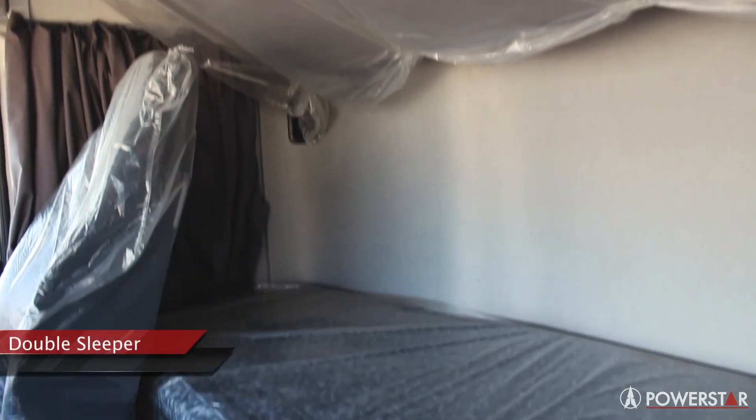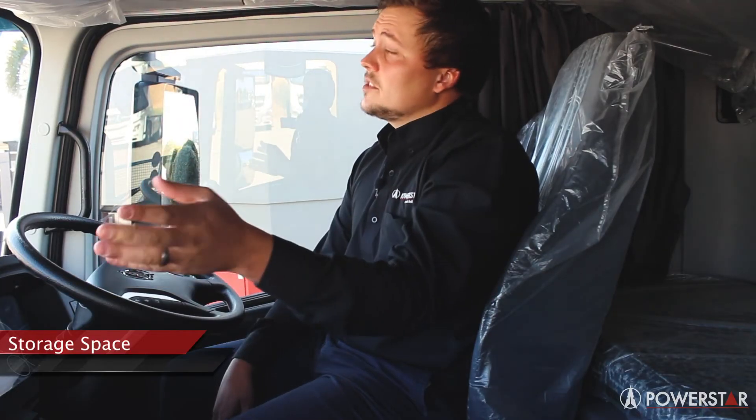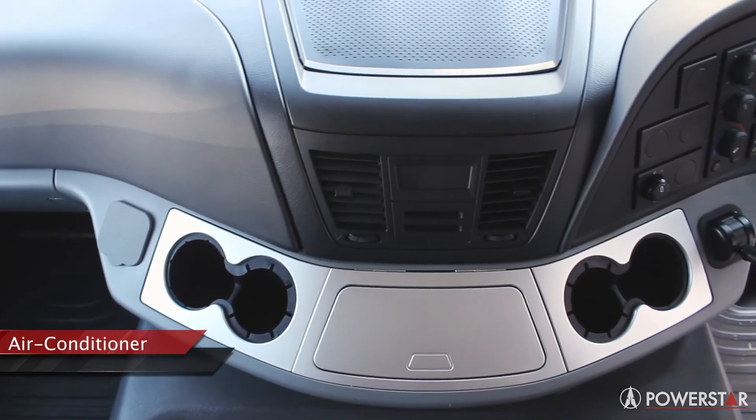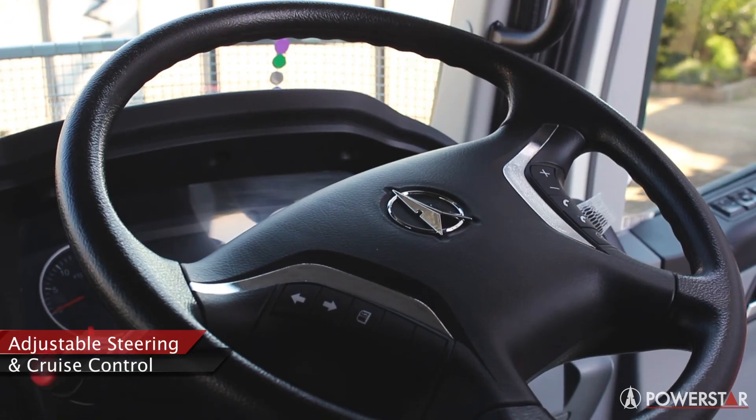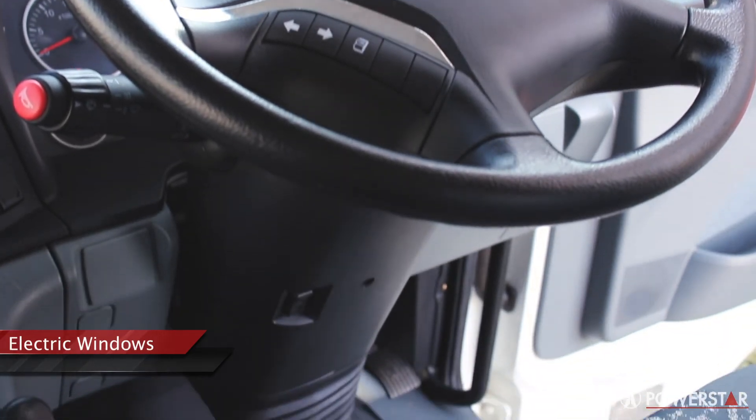Inside, the cab comes with a double sleeper, electrical sunroof, and loads of storage compartments. It comes standard with aircon, a radio with USB and AUX ports, adjustable steering, cruise control, central locking and electrical windows.